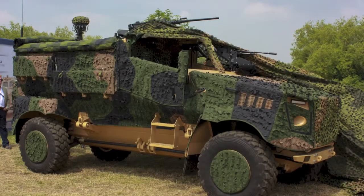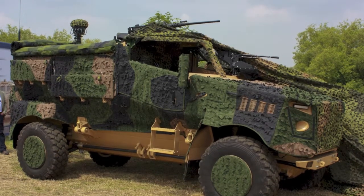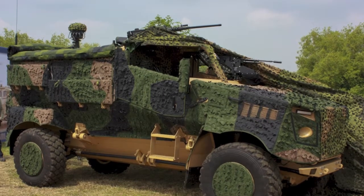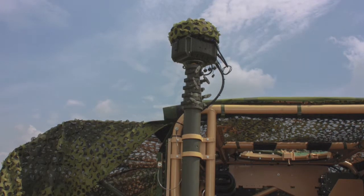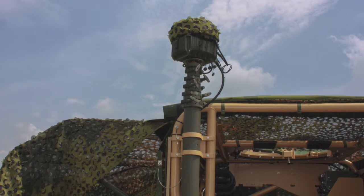One of the vehicles that is coming into core, however, is the Force Protection Europe — now General Dynamics — Foxhound. GD showed off a new version of Foxhound at the show, using the open-body variant worked up as a scout vehicle, with a MUSE mobile electronic warfare system comprising an IED jammer and radio interception package, lofted above the vehicle on a telescopic mast, as shown here.